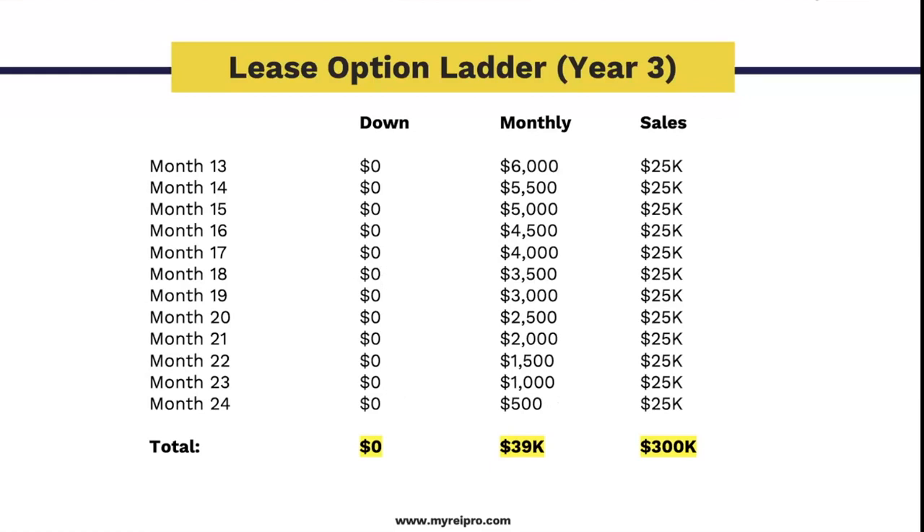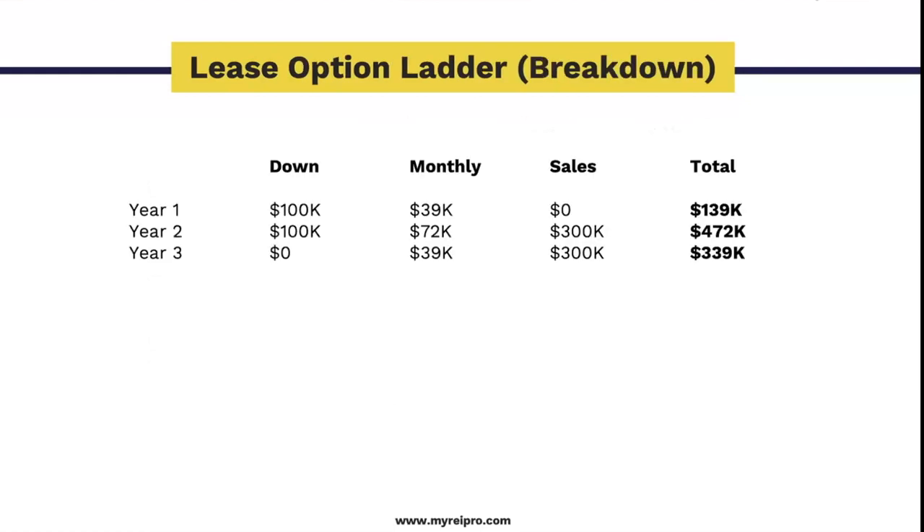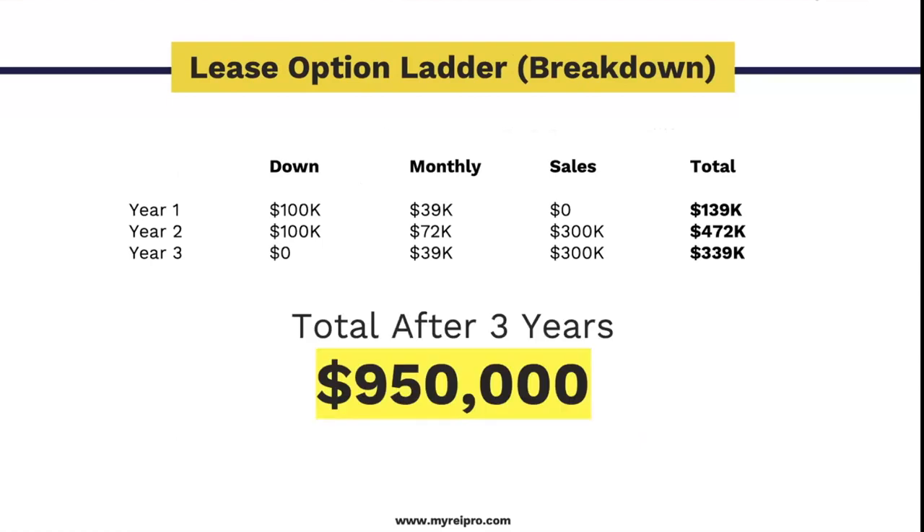In year two, as we're selling a property we're gaining a property — this is just assuming you only did one deal a month for two years. It took me three months to do my first deal, and then I did 46 by the end of the year. Just doing one deal per month for two years — that's only 24 deals — and you made $25,000 on the difference in sales price. Then in year three, even if you went to the Caribbean and stopped doing deals, you still have 12 more months of properties cashing you out. If you look at those three-year totals, that's almost a million dollars.